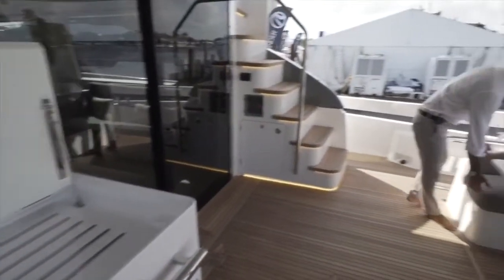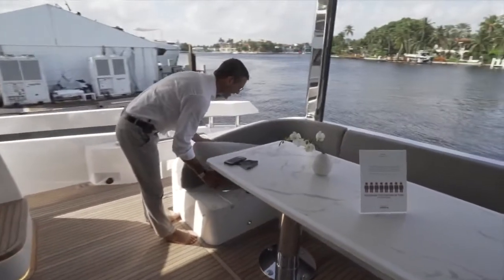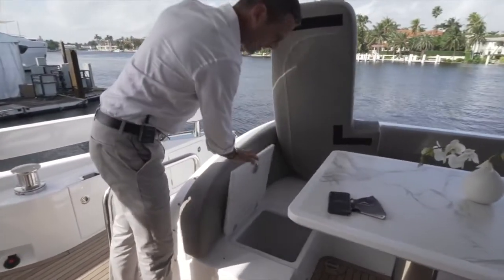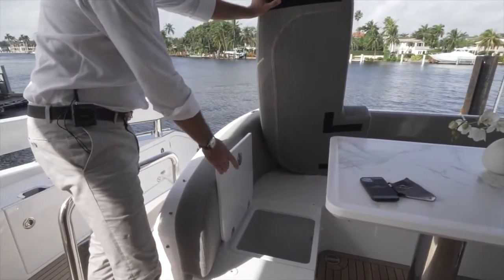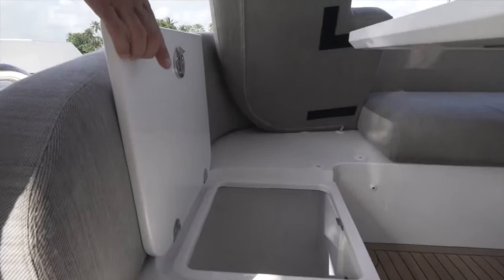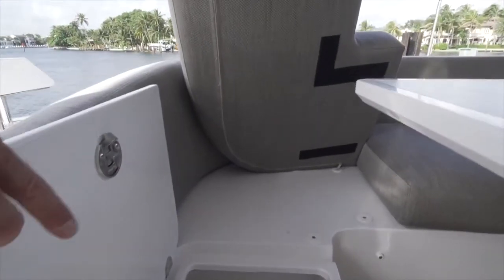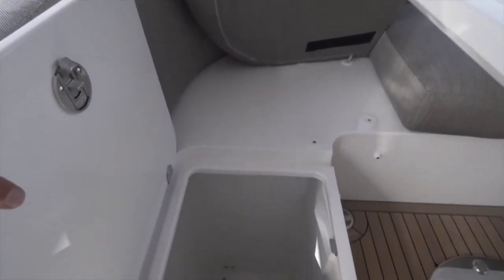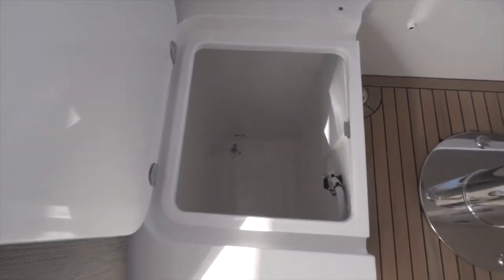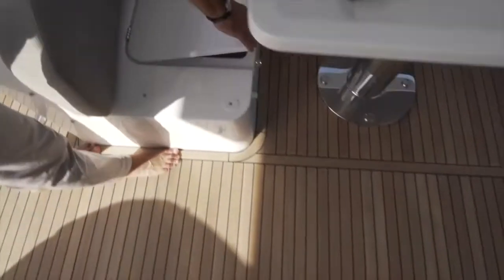Moving to this side, under the sofa — look at the amount of storage for fenders or cleaning products. We're talking about over four feet of depth by two by two, so it's an incredible amount of storage under the cockpit C-shaped sofa on both sides.